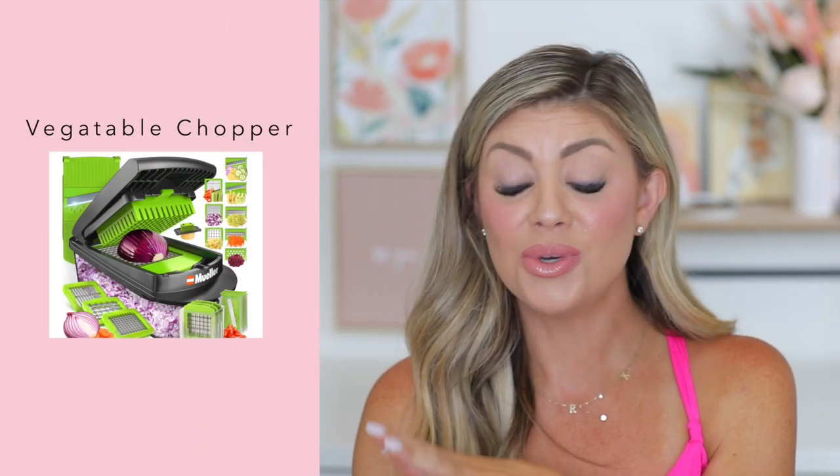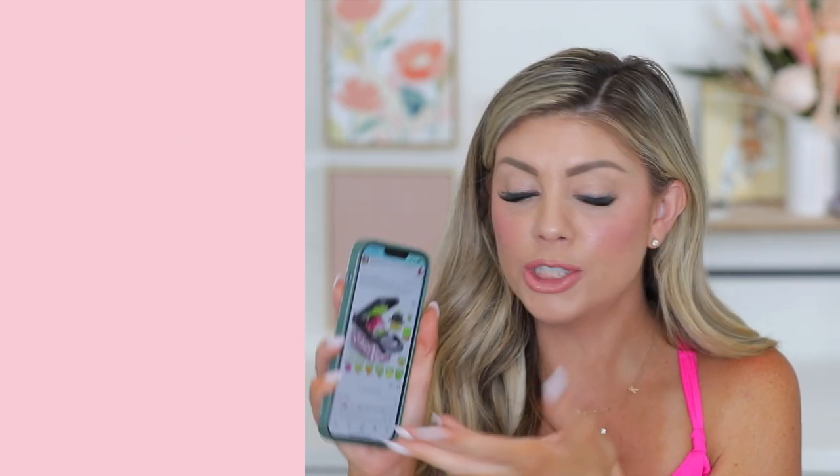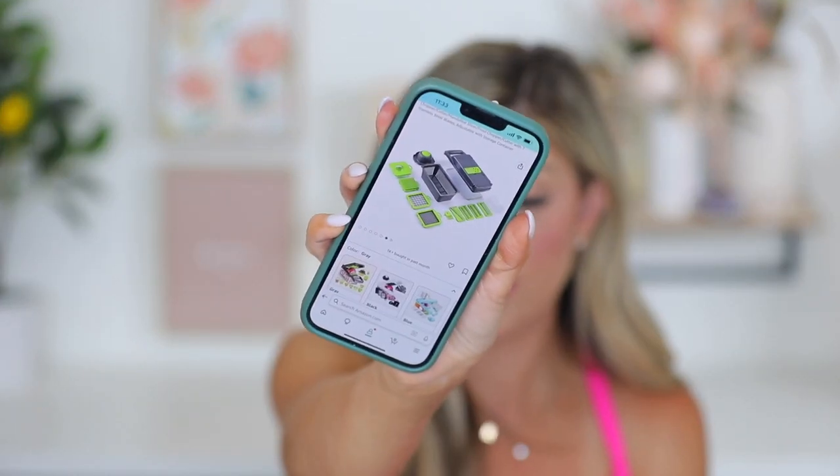Another must-have gadget is the vegetable chopper. This one is a 12-in-1 — it's also a slicer and dicer. It has multiple attachments for larger or smaller cuts, and you can even use it for carrots. It makes it so quick and easy to chop bell peppers, onions, cucumbers, anything. You can do all different types of chops fast and conveniently. Anything to make prep faster and easier is what I need — I'm constantly multitasking and juggling multiple things at once.